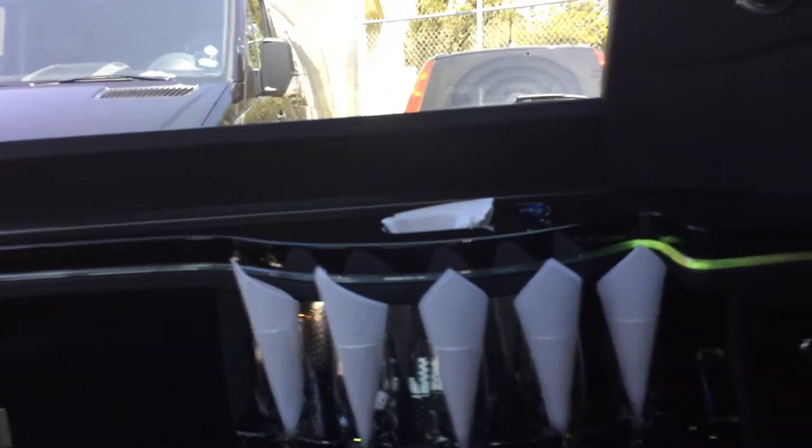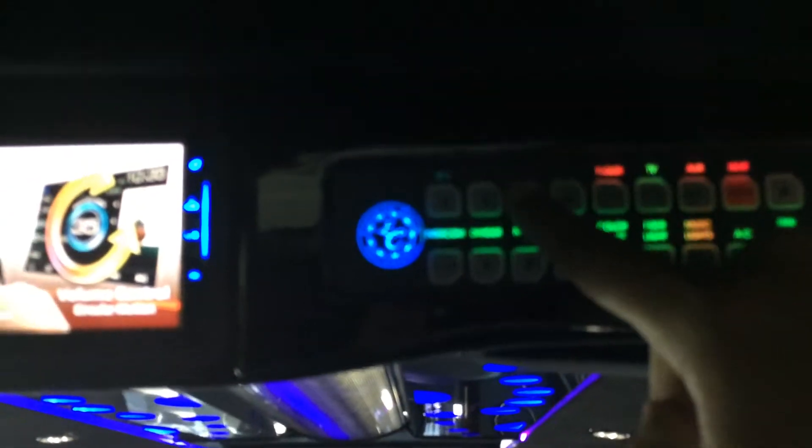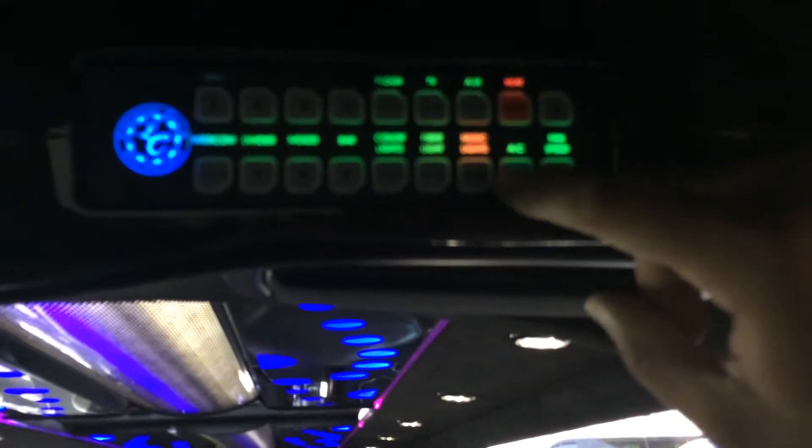Look at the finish on the bar — it's immaculate. And the condition of this vehicle, being a 2015 with very low miles, is excellent. It's got the original air conditioning control system, a champagne bucket, ice bin, cup holders, and champagne glass holders. It's got a double-din stereo over here. Divider, floor lights, and fan speed controls.